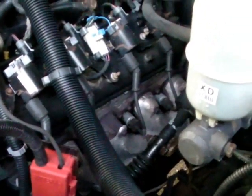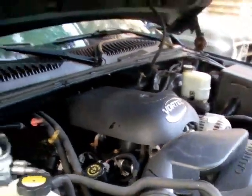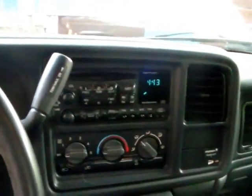Look how clean that engine block is. They said it was never cleaned — not one bit of grime or oil on this thing, it's just spotless under here. This thing's so fancy, I don't even have to touch the headlight switch. It knows when it's dark, it knows when the daytime running lights should come on. It's just crazy. Nice stereo CD player and everything.